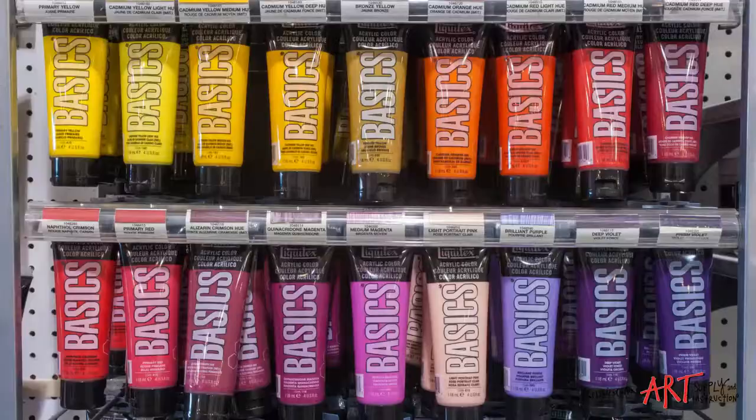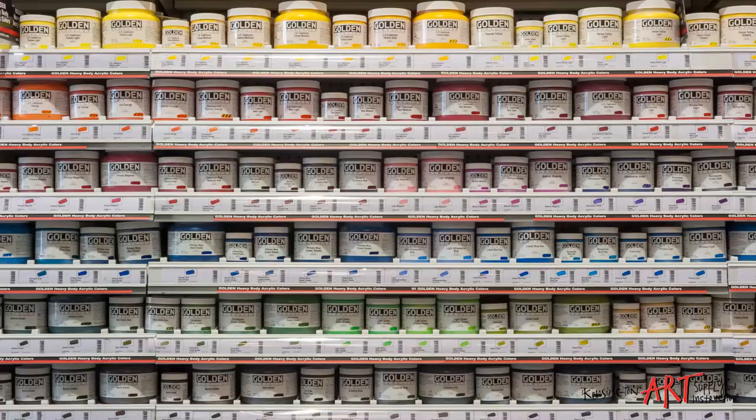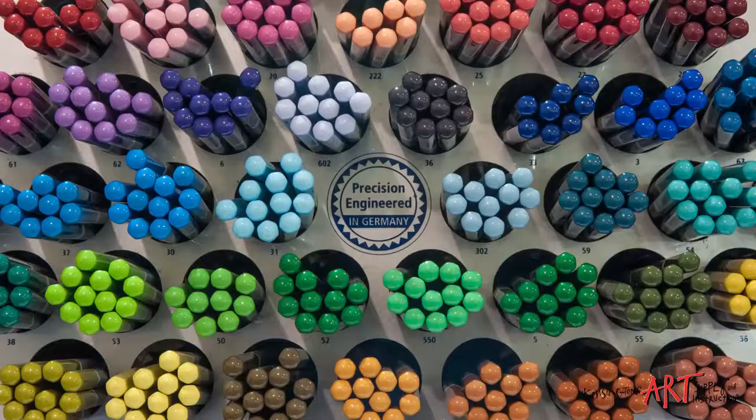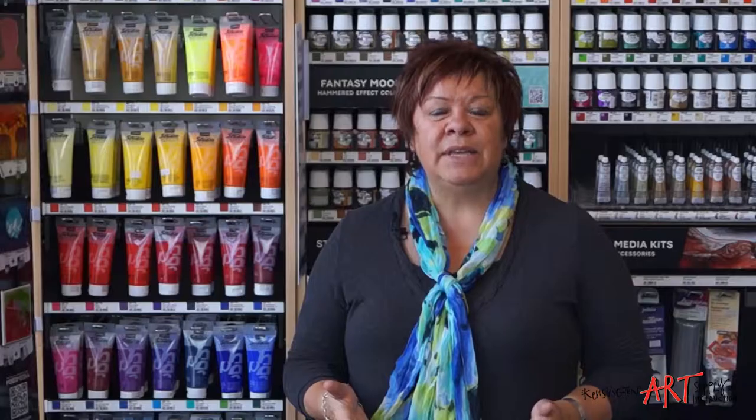We have all the top brands of quality fine art supplies, including the latest editions. So if you're looking for something new, stop by — chances are we've got it. We also have regular sales, in-store demos, free samples and lots of experience that we're willing to share with you. We support local art groups as well as local charities. We can bring art to you and your group by doing demos, bringing sales, or just talking about what's new in the art industry.